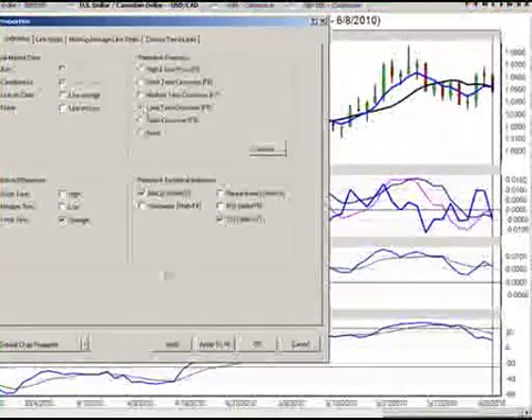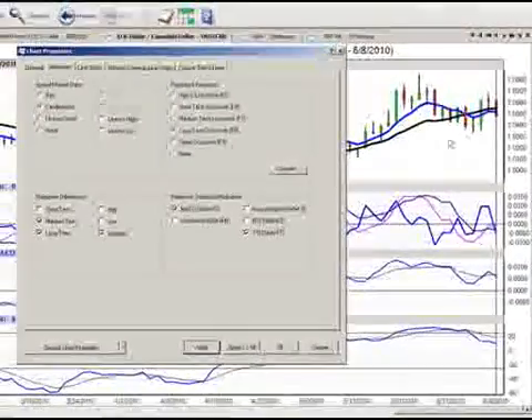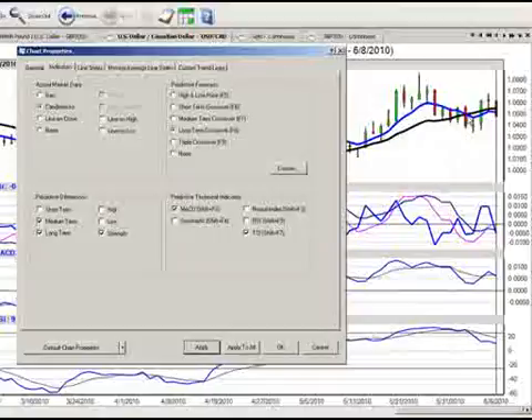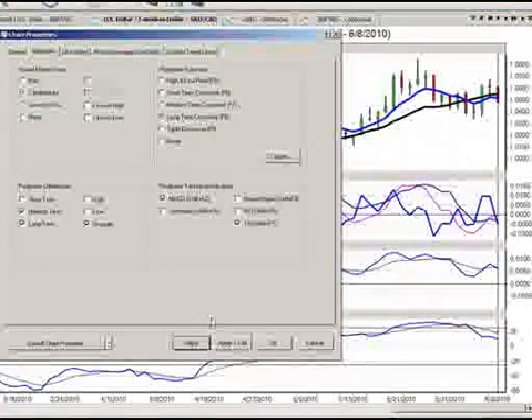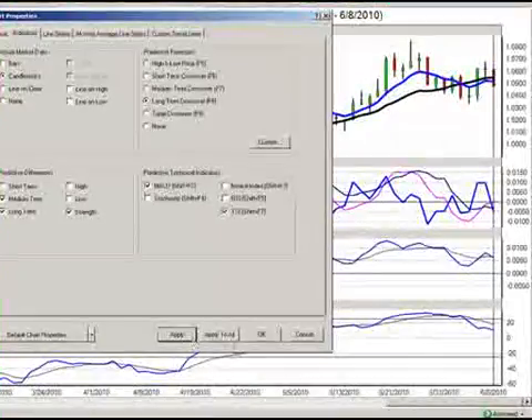Looking at the long-term crossover from VantagePoint, we can see that it's also crossed to the downside. So our three main crossovers — short, medium, and long term — are all in agreement that this is probably going lower. With that said, we're going to go with that.